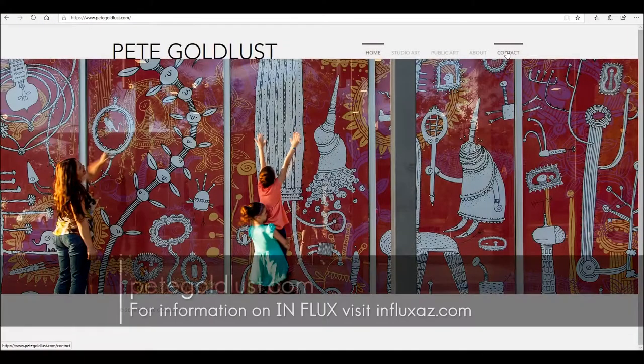If you're interested in seeing more, please visit my website at PeteGoldlust.com and drop me a note — I'd love to hear from you.